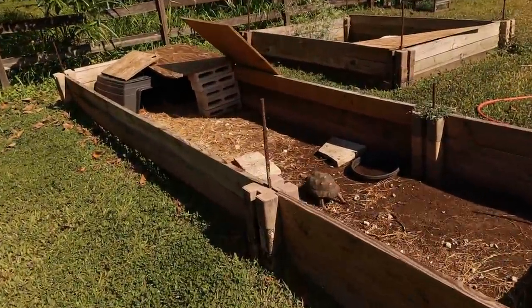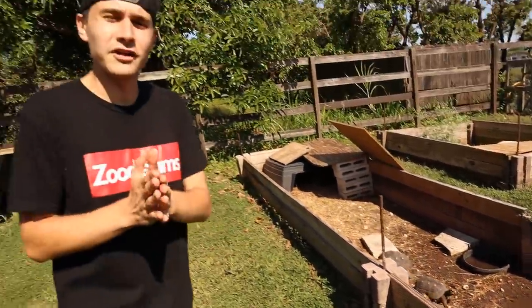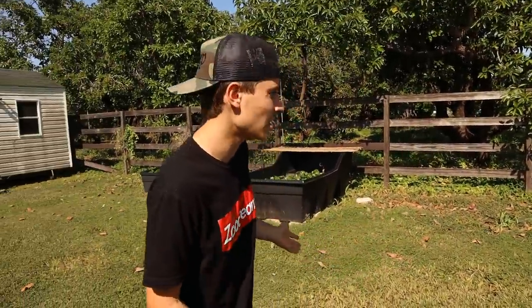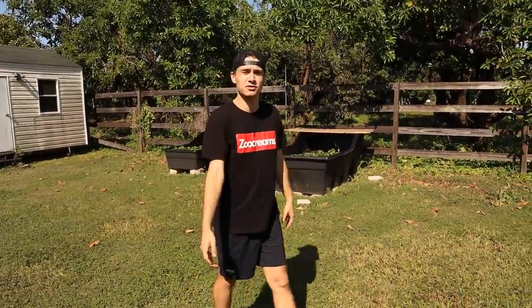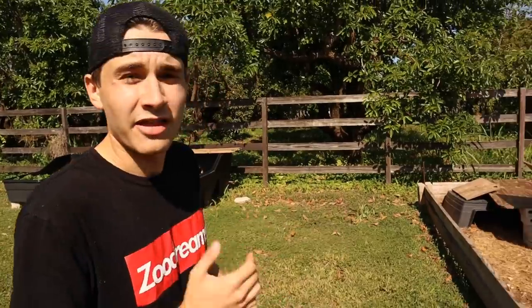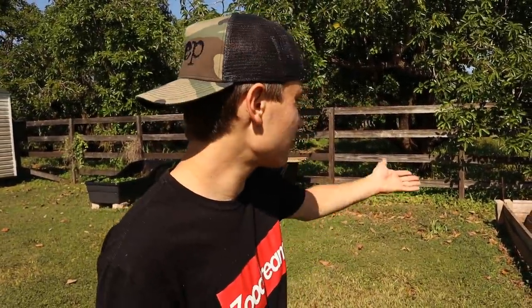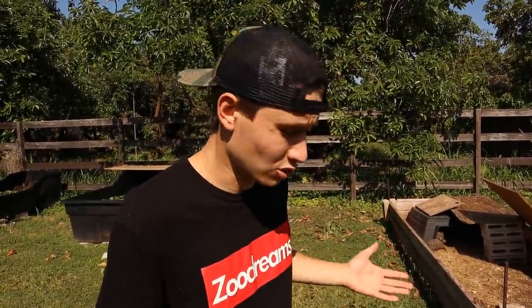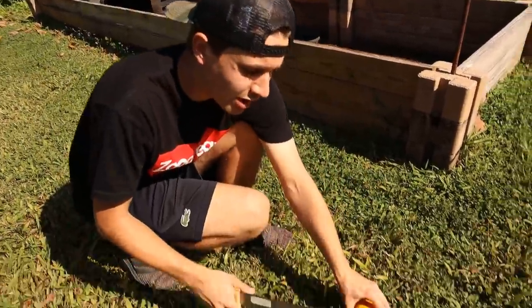Now that we put the little baby Redfoot in the shade so he doesn't overheat, it's time to extract the Redfoot pen. I am getting ready to completely upgrade this pen eventually. For the time being, in just a couple of days, we're going to be extending this whole pen temporarily until they're moved to their permanent habitat. Before we go in, we're going to feed them some papaya grown right here on my farm, because if we don't feed them, the tortoises are going to be trying to eat my shoes the whole time.